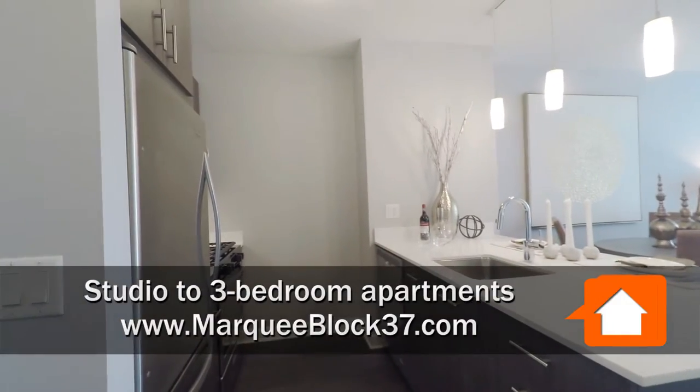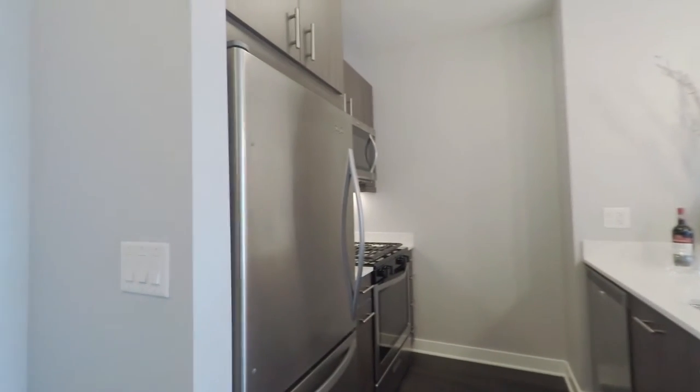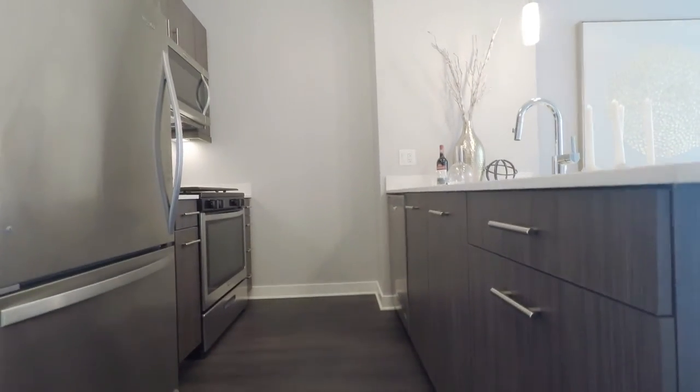Welcome to Marquee at Block 37, luxury living in the heart of Chicago. I'd like to invite you into our one-bedroom apartment home. This floor plan is a generous 855 square feet.